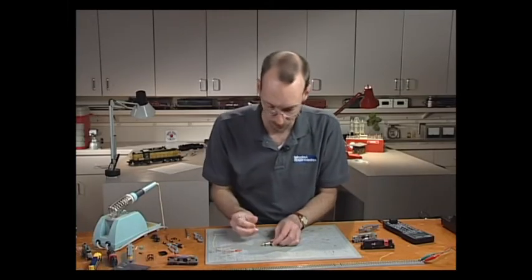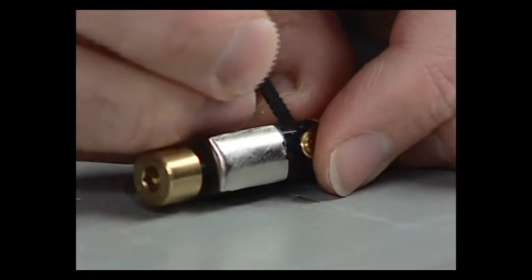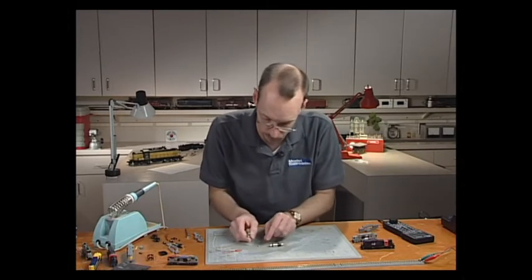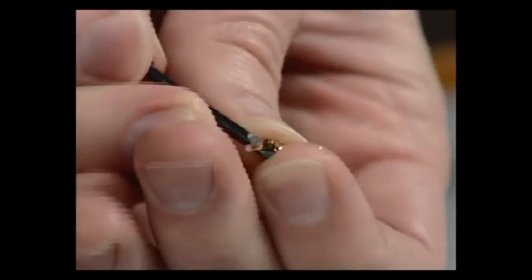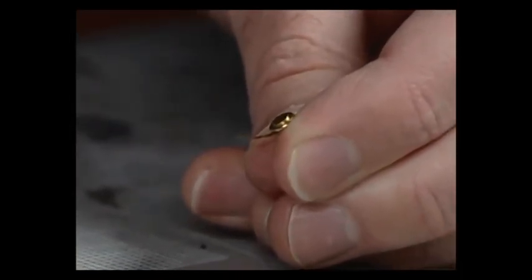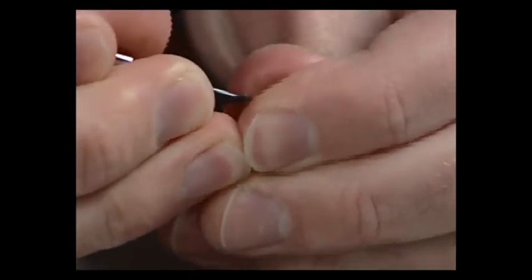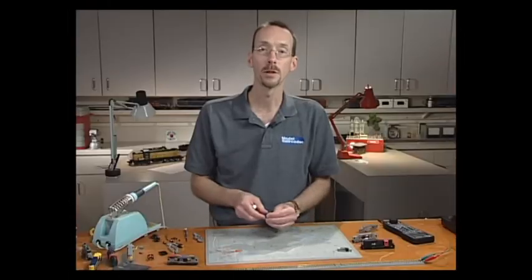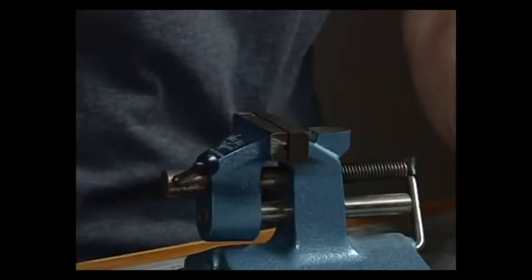Pop the brush caps out with a small screwdriver, being very careful because there's a brush on the inside held in contact with the motor by a small spring — if you remove the cap too quickly, the spring and motor brush will fly around the room. Next, remove the original brass contact from the brush cap — that little bent piece of metal — by sliding it off with a skinny screwdriver. Now that the clips are off the brush caps, it's time to solder the decoder wires to them. I'll bring in my workbench vise and get started.